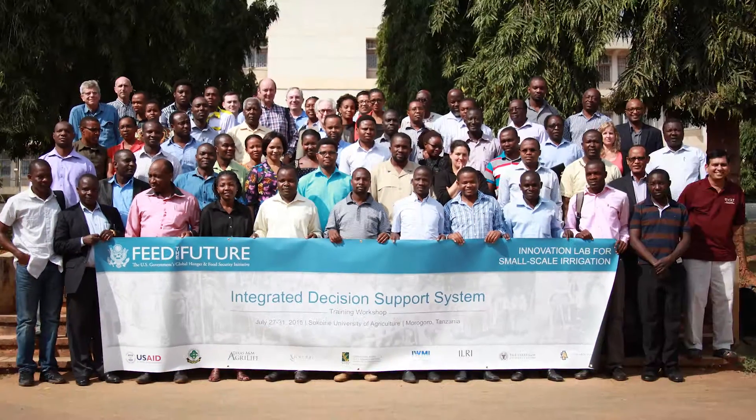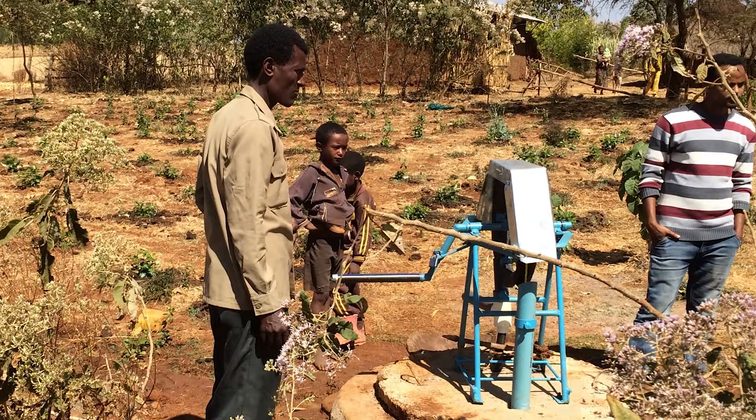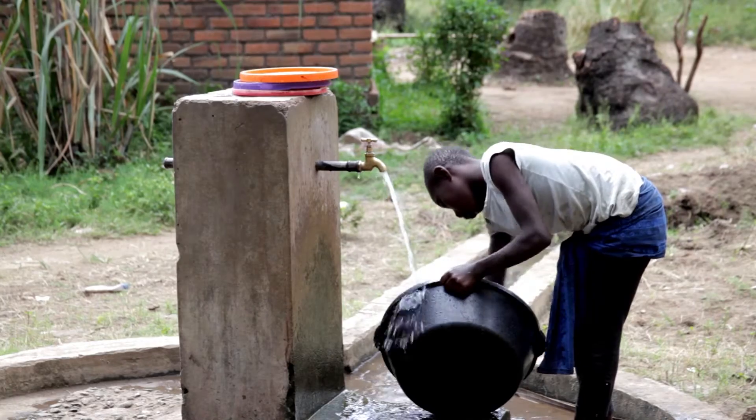Today, a team of scientists and policymakers of the Feed the Future Innovation Lab for Small-Scale Irrigation seek new water-saving technologies and practices that could help farmers like Hamza to save precious water resources.